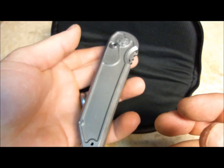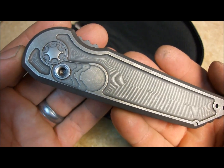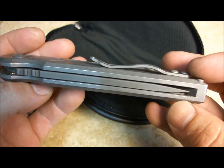This is a lefty, just so you know. But I carried a right-handed automatic for a long time and it never really made a difference, and I'm a lefty. So if you righties want it, it shouldn't make any difference. It's tapped for left and right-hand carry, so that's not a big deal.